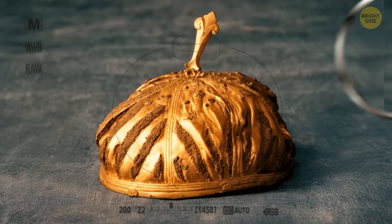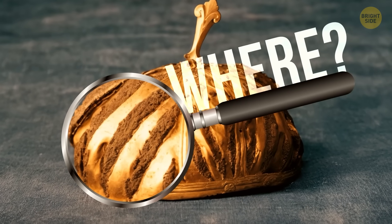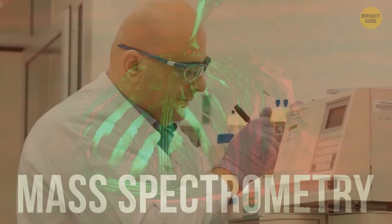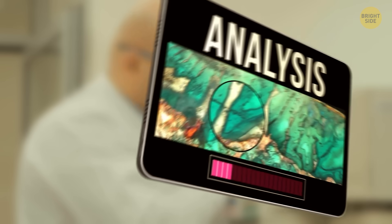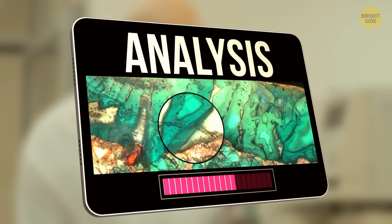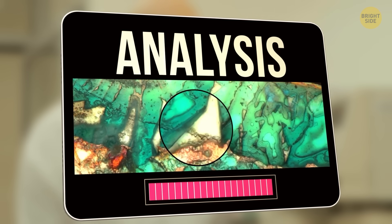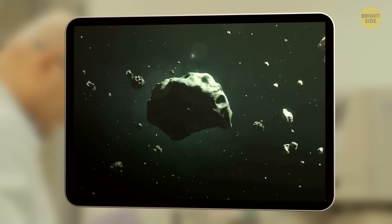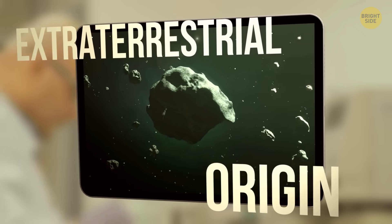To figure out where this suspicious iron came from, researchers turned to mass spectrometry, which checks out the mass-to-charge ratio of molecules. Their findings show that the nickel in the iron is similar to that found in meteoritic iron — meaning the bracelet and the hemisphere are of extraterrestrial origin.